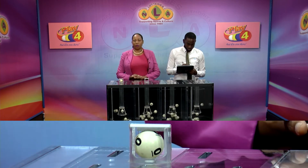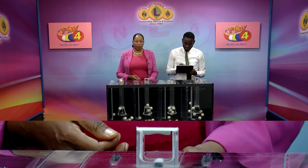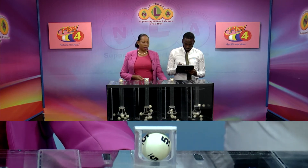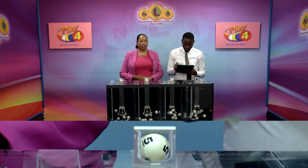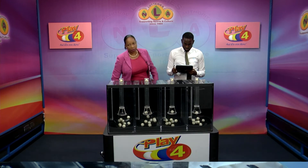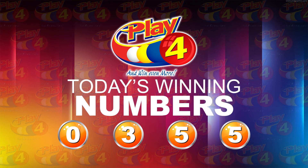The Play 4 winning number: 0, 3, 5, 5. That's the Play 4 winning number for this afternoon: 0, 3, 5, 5.